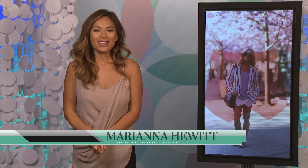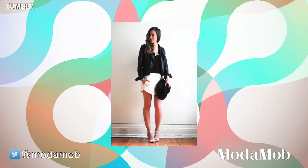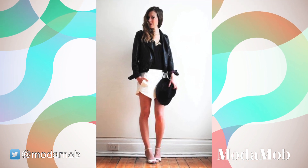Hi, I'm Marianna Hewitt from Oda Mob. If you follow any fashion bloggers, you've probably seen this Zara skirt. Many of us have bought it, but now how do we wear it? This skort has been bought over and over again by myself, my friends, and almost every girl who loves fashion blogs.